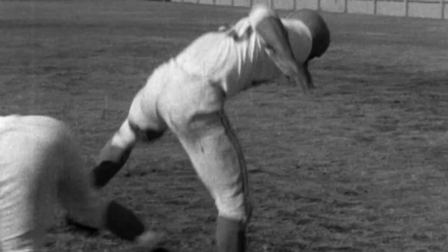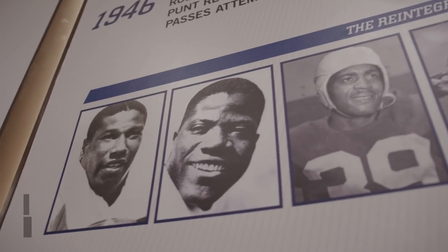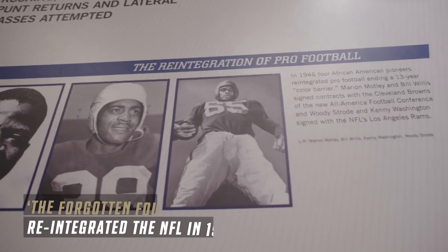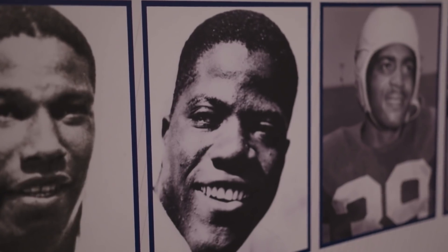An incredible middle guard with cat-like reflexes, Bill Willis would ultimately be enshrined in the Pro Football Hall of Fame. He was part of the Forgotten Four — Bill Willis, Mary Motley, Kenny Washington, and Woody Strode — reintegrating pro football in 1946, one year before Jackie Robinson integrated Major League Baseball, which opened the door for African Americans to integrate sports all over this country.